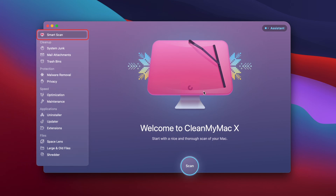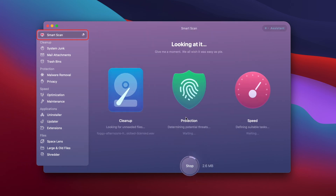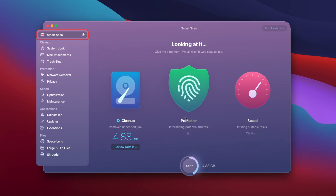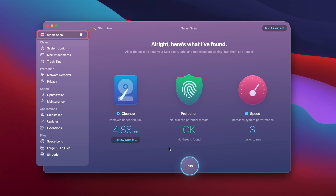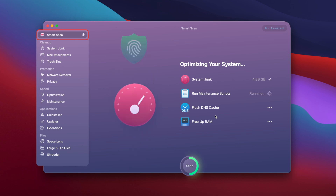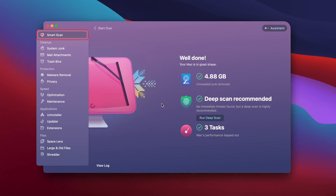In today's video, we're just going to run a smart scan because I want to show you that this software can simultaneously run a cleanup, make sure that your computer is protected, and make sure that it's running very quickly. After that smart scan, I now have five gigs that I can clean up off of my system. All the protection is good to go and there are three tasks to run to speed up. I'm going to click run, and CleanMyMac X will run everything needed to complete those tasks.